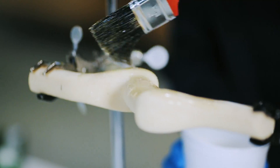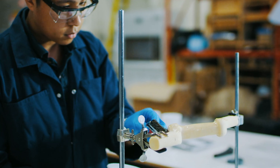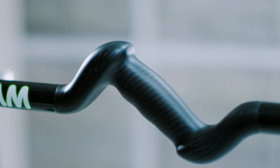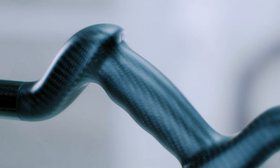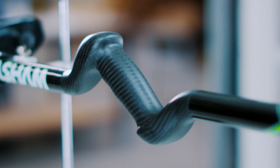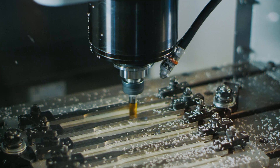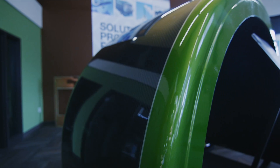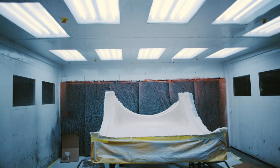We had an ergonomic analysis done of this new design and it confirmed that this design significantly reduces curlers' susceptibility to injuries to their wrists, their elbows and their backs. I think the key thing that the CIC team brings is a very in-depth knowledge of composite materials. I don't think we would have been able to complete this project without the help of the team at CIC.